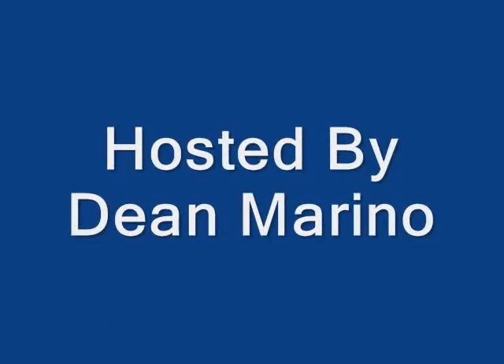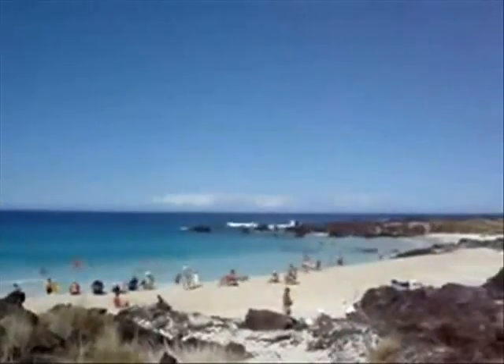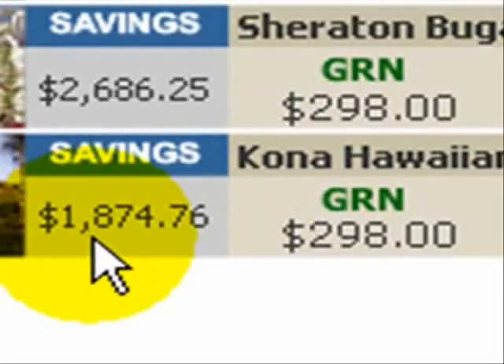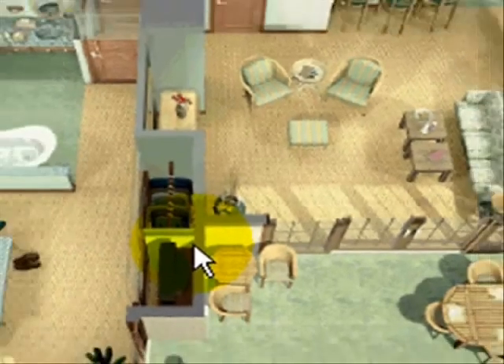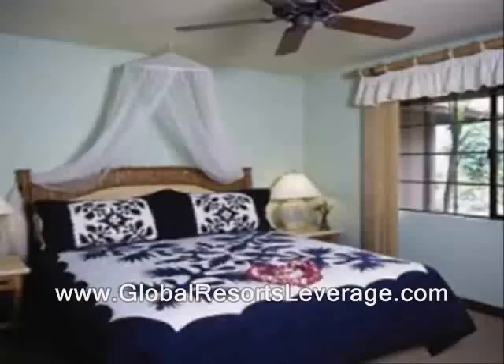Home-based travel business expert Dean Marino here. Today we're on the Kona Coast, Kona Hawaii, taking a look at a fabulous resort — the Kona Hawaiian Village. The price you see for Global Resorts members is $298 — that's not per person, not per night, that's for the entire group for the entire week.